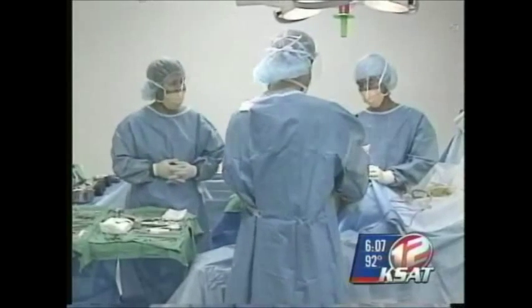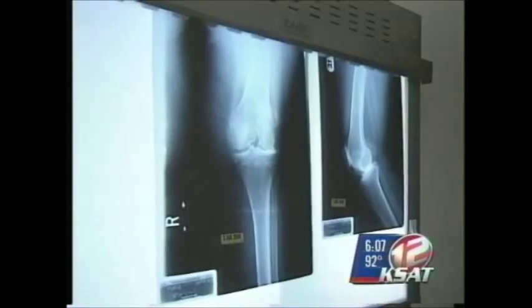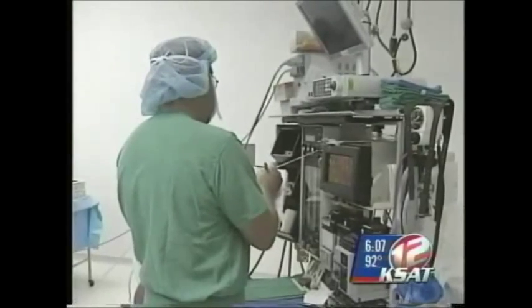The computer measurements allow the doctor to place the new knee in a more accurate position. This better fit allows for fewer complications and also may mean a longer life for the knee replacement. Dr. Viraslav says a well-aligned knee replacement may also lead to shorter hospitalization and fewer complications.